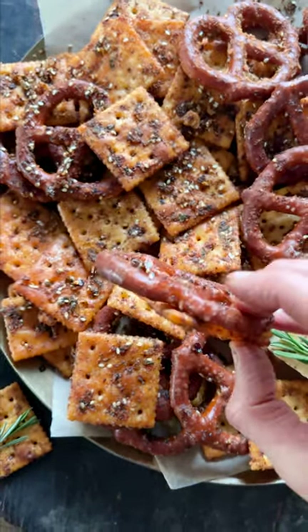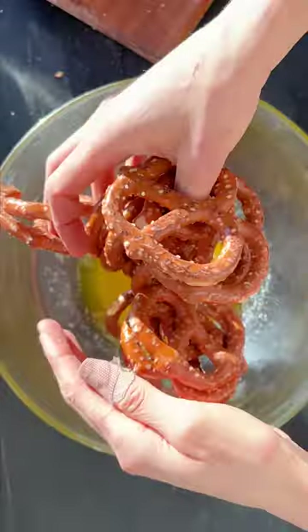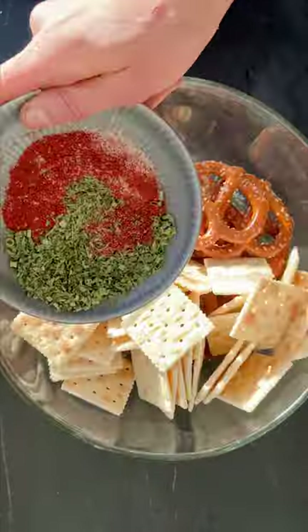I love these everything ranch crackers and pretzels. They are addictingly delicious, you guys, and they're one of the easiest appetizers you can make this holiday season.